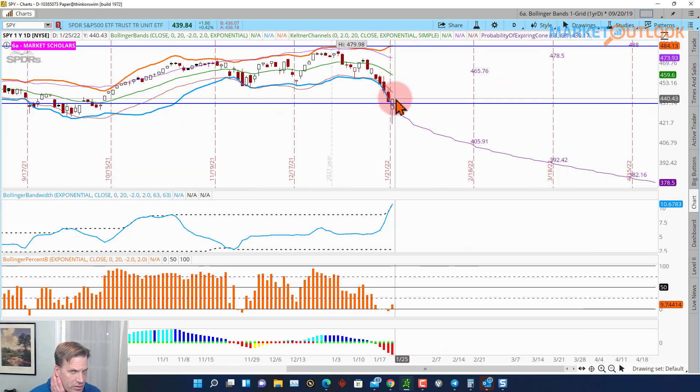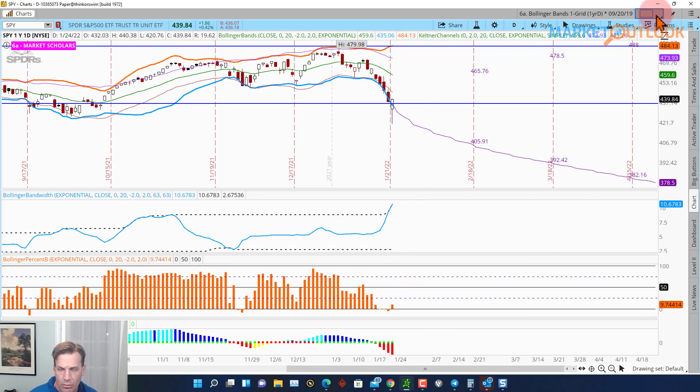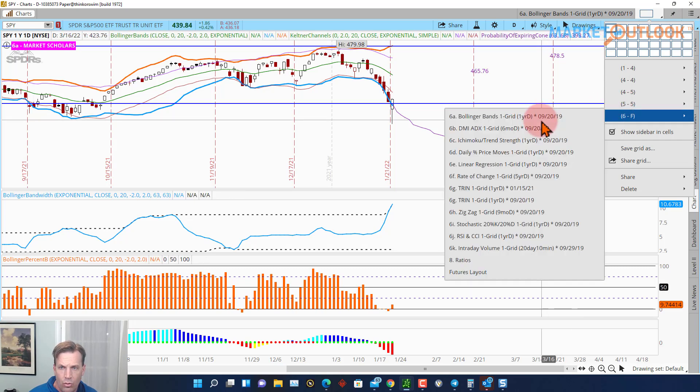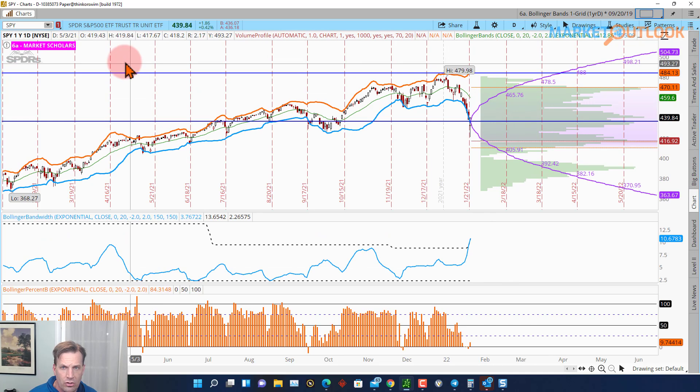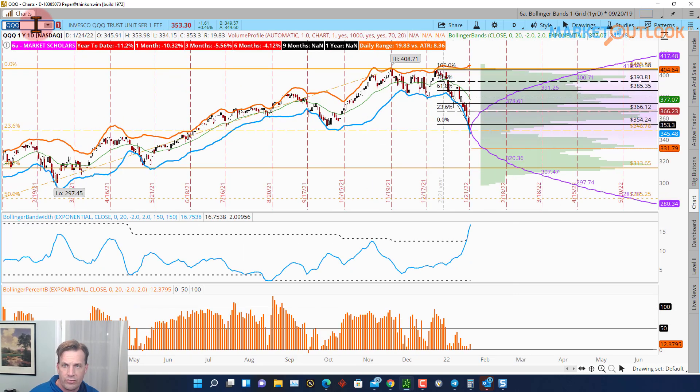Looking at the Bollinger Bands — we were way, way below the lower Bollinger Band. We're also still below the Keltner Channel, so we still have room to go. At one point today we were way outside the bands; it's hard to stay extremely outside before you make a move. The bandwidth is really strong. Momentum at the bottom is still working its way up. On the QQQs we're not necessarily breaking points of control — that's pretty bearish and will act as significant resistance on the way back up.